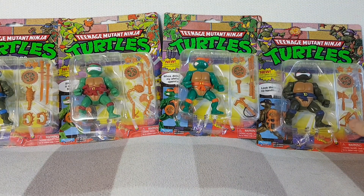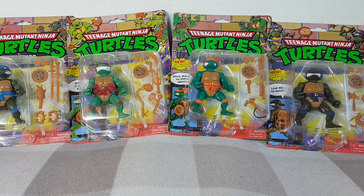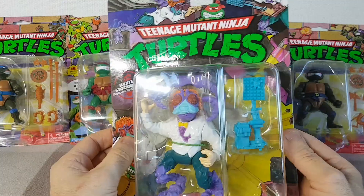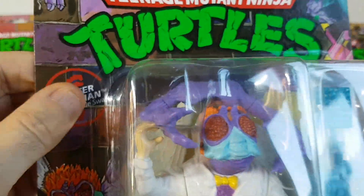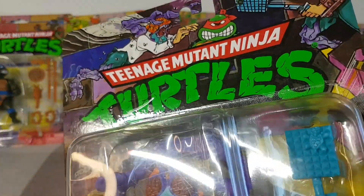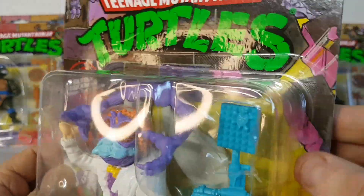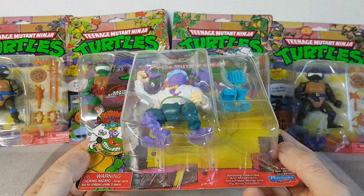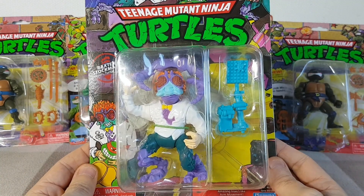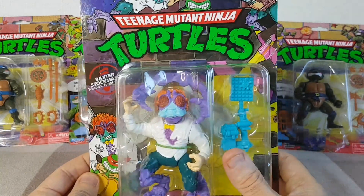I picked those guys up at Aldi for £8.99 each, which I thought was a reasonable price. I also managed to pick up on eBay a Baxter Stockman for a very good price. I don't know if it was because this one seems to be taped at the side — the bubble has been taped down on all sides. Apparently it came this way from the manufacturer. It doesn't really show that it's been taped particularly. He's quite expensive to find loose and original so I was happy to get this guy.